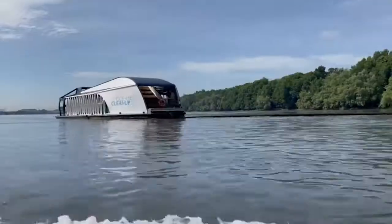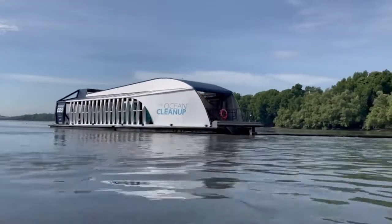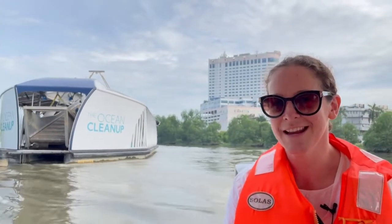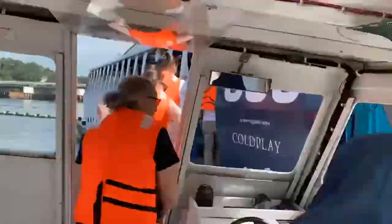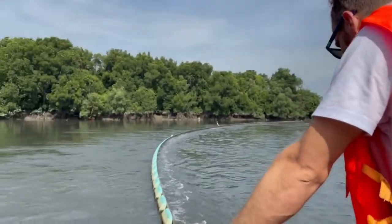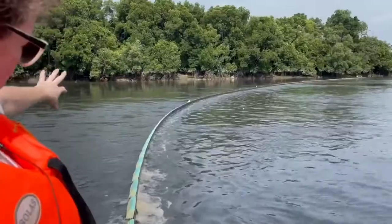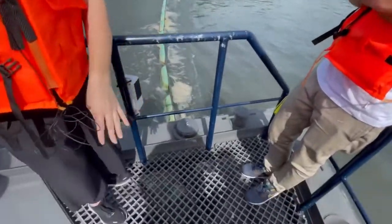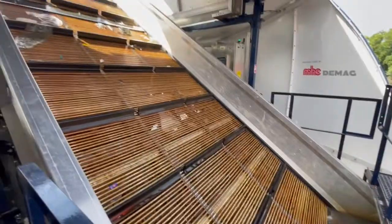We're just about to meet the team from the Ocean Cleanup and head off to see our very first Interceptor and jump on board. Well, this is us at the Interceptor — the first time we've ever seen one and it is much cooler than I expected. So the rubbish comes in, gets caught here in the boom, and then it will come along down here, underneath our feet and up the conveyor belt.